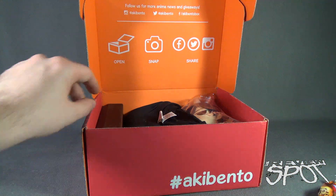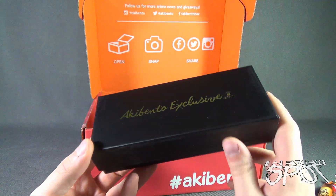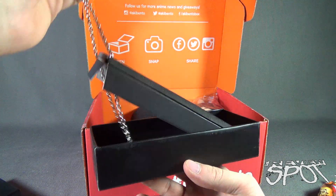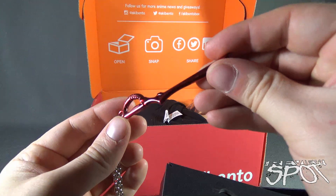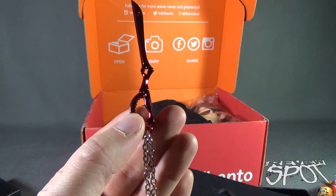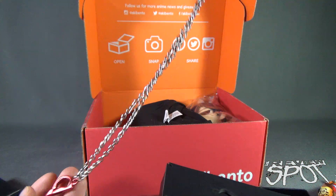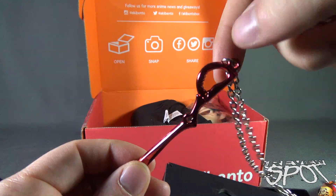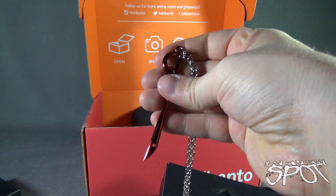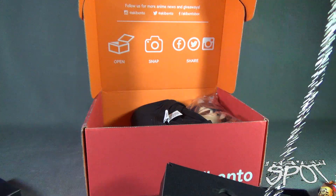I'm hungry, so I probably will be snacking away at that over the course of this video. We have an Aki Bento exclusive — an exclusive what? I really don't know. Let's find out. It is a necklace with a sword — it looks like a sword. I'm sure anybody will probably give me a better idea down below. The coloring is almost like a raspberry red, and it's on a chain. It is beautiful, and I'm not quite certain what series it's from. I like that — it has a good solid weighted feel to it as well.